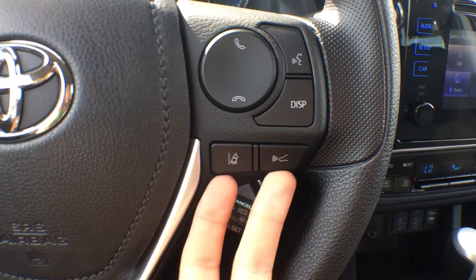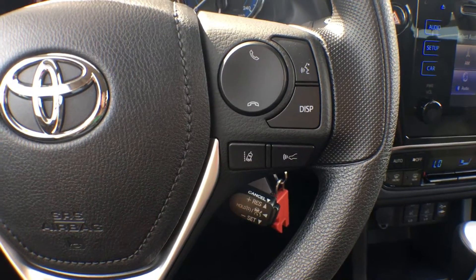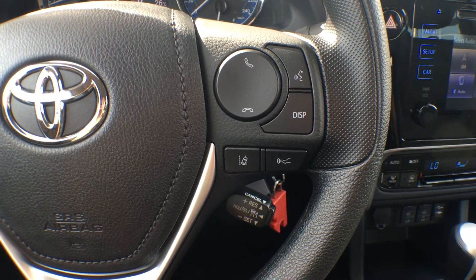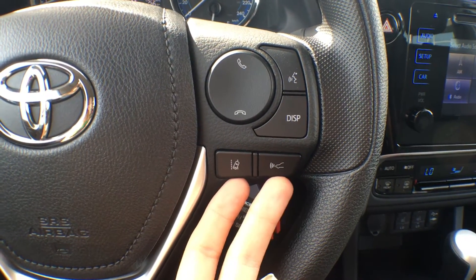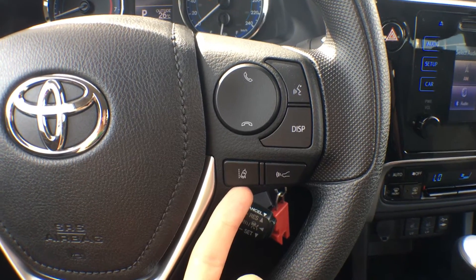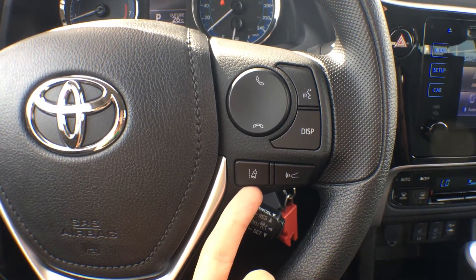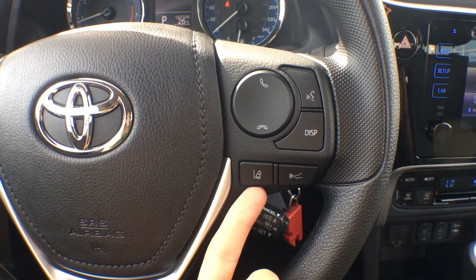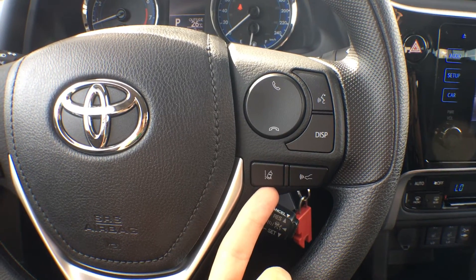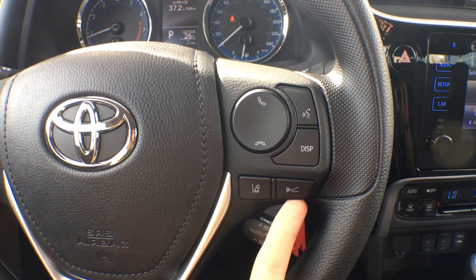Underneath that, these two buttons are part of Toyota Safety Sense, which I'm very happy to announce comes standard across all 2017 Corolla models. This one is our Lane Departure Alert with Steering Assist — if you start to drift out of your lane without noticing, your car will sense that, take over the steering, and pull you back into your lane to hopefully stop an unwanted collision.